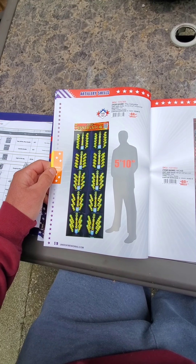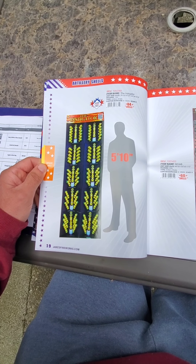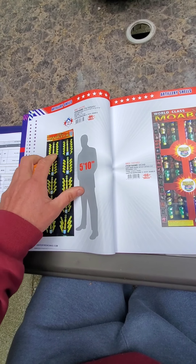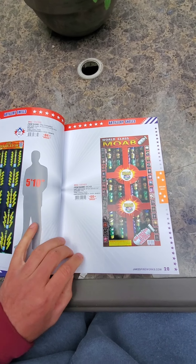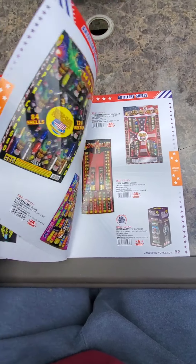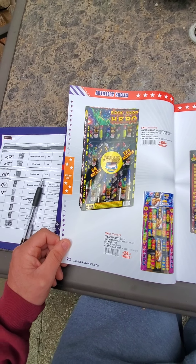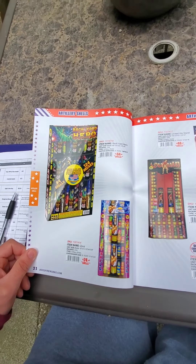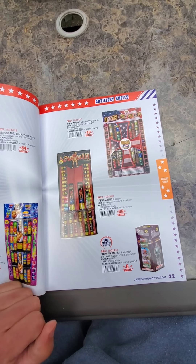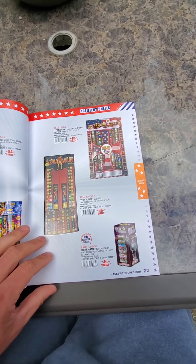Their largest artillery shell is the Instigator Kit 510 — a bunch of ball shells in there. Double, singles, triples — 84 shells. World Class, World Class MOAB, 60 shells in that shell assortment. Starting with the largest and working into the smaller assortments: Backyard Hero, Zeus, Goliath — Goliath's a good one, comes with HCP, and so does Zeus. The ones that come with the HCP include American Artillery.